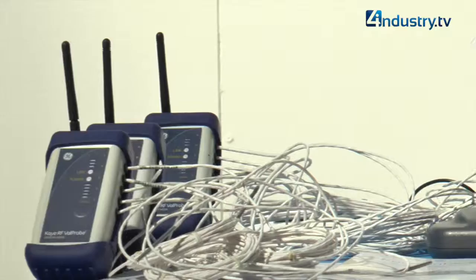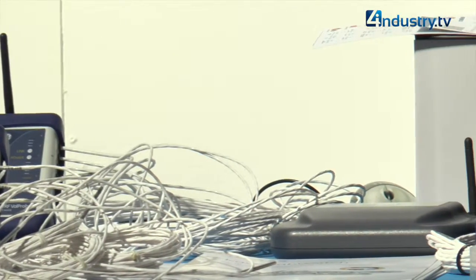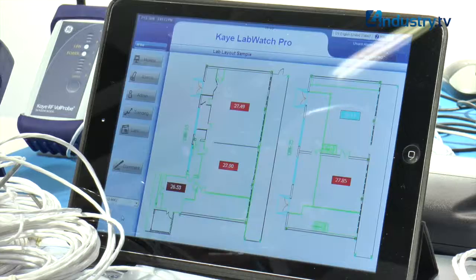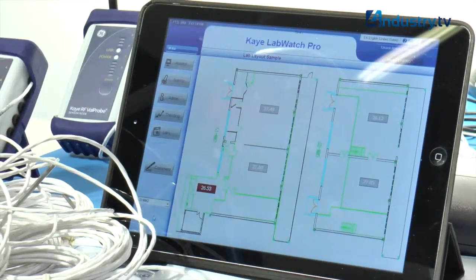In this workroom, we want to show our customers how our system works and how we can bring more real value to the customer. Are we going to see something? Sure — this is our product, the name is K Labwatch Pro.